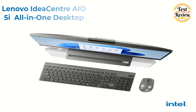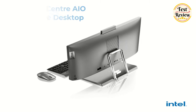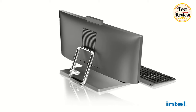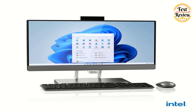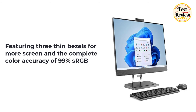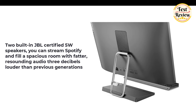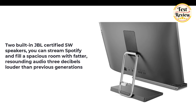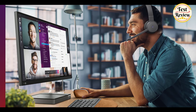Number 4: Lenovo IdeaCenter AIO 5 All-in-One Desktop. Create, work, or watch Netflix with crystal clarity from any angle with an exceptionally high-quality QHD IPS 27-inch display featuring three thin bezels for more screen and complete color accuracy of 99% sRGB. With two built-in JBL certified 5W speakers, you can stream Spotify and fill a spacious room with audio three decibels louder than previous generations and enriched with fuller bass.